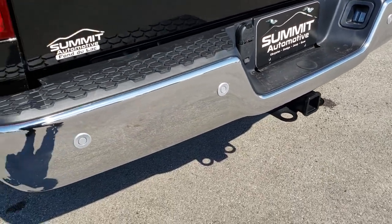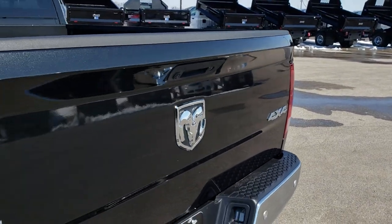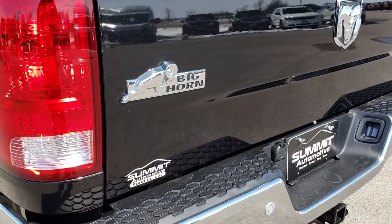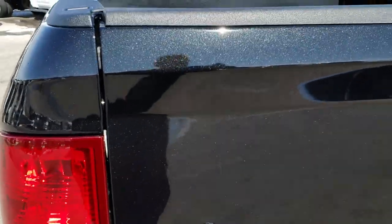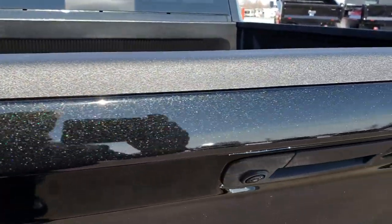It has a full towing package which includes receiver hitch, 4-pin, and 7-pin wiring. That tailgate is in excellent shape — I didn't see any dents or dings on that. And you can really see that metal flake in the paint on that brilliant black crystal.